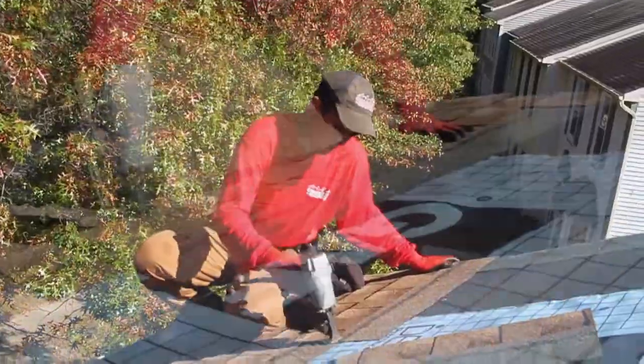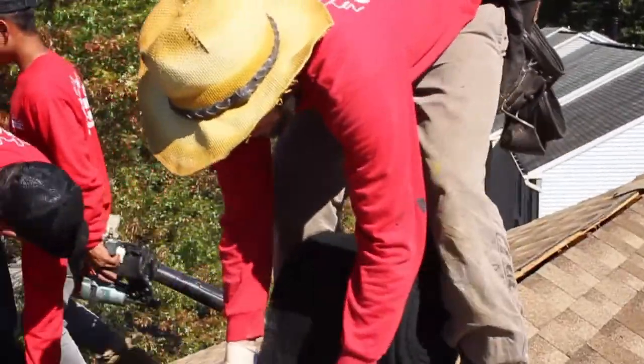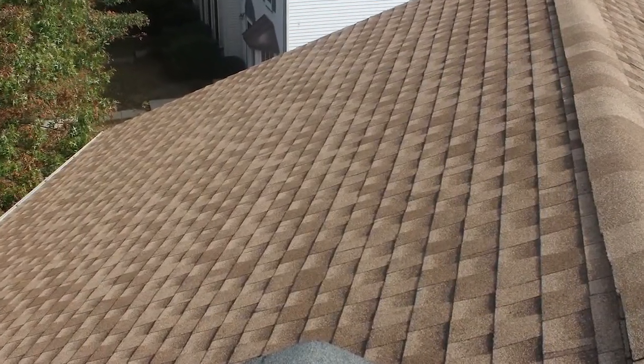After the underlayment comes the shingles. The shingles are installed quickly with great precision. The final step in the process is constructing the ridge vent. The roof-long ridge vent installed here will allow for better temperature regulation.